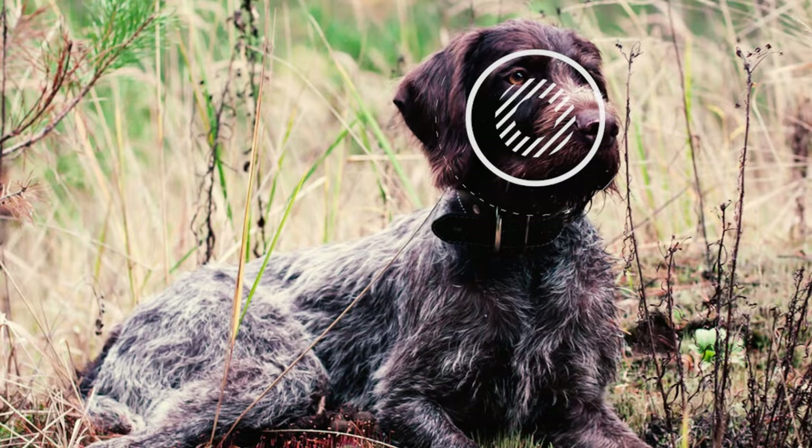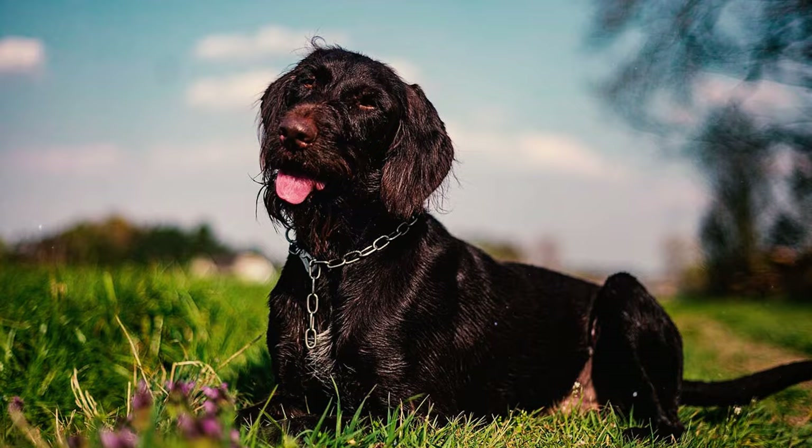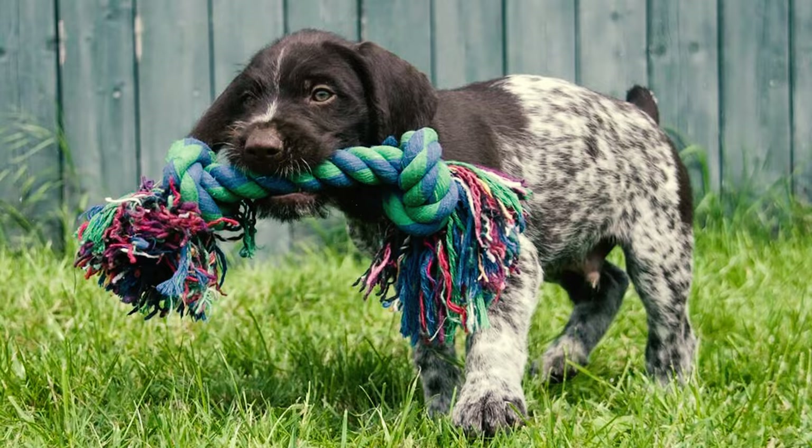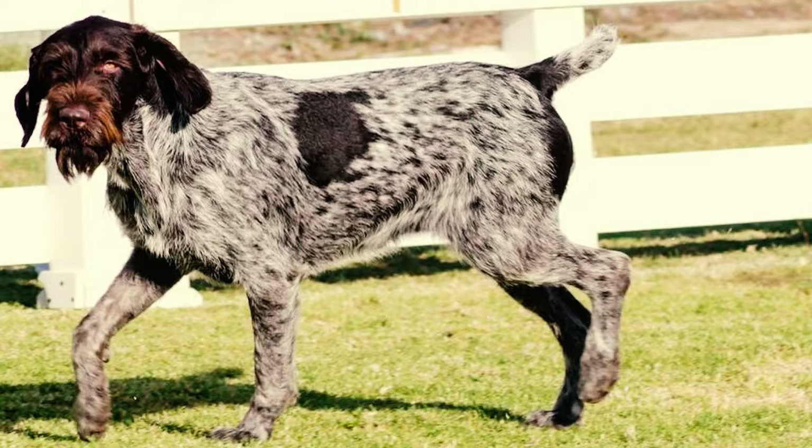German Wirehaired Pointers are best known for their unique double coat, consisting of a coarse, wiry outer coat that repels water. This outer layer works in conjunction with a water-resistant inner coat, providing insulation and making them well-suited for outdoor activities.